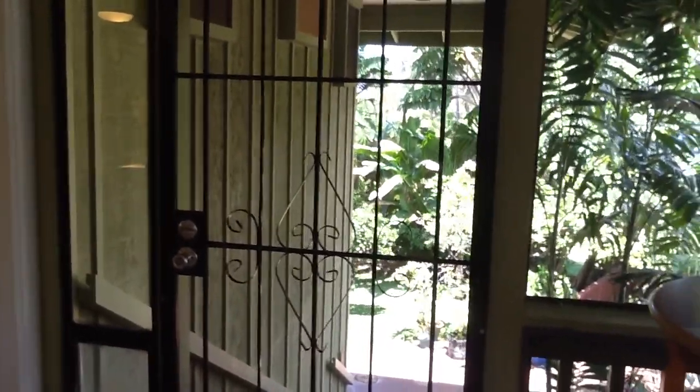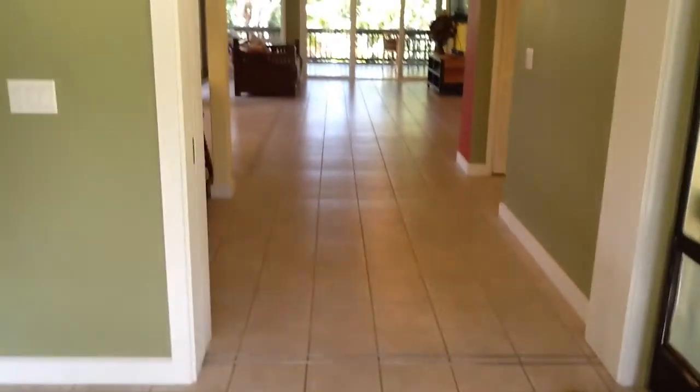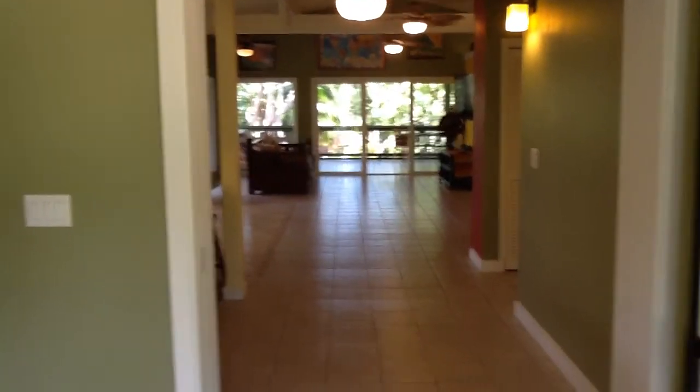I've had to keep stopping it, but I keep getting this lock that comes on my screen and then I can't do anything. Okay, so there's the front door looking into the living area, and over here is the kitchen.